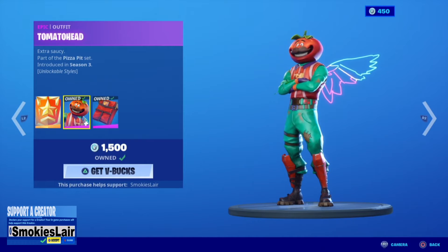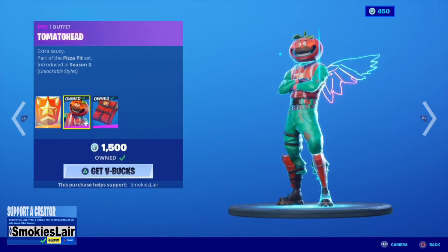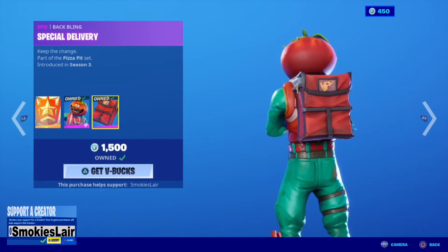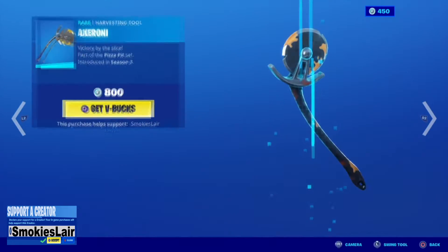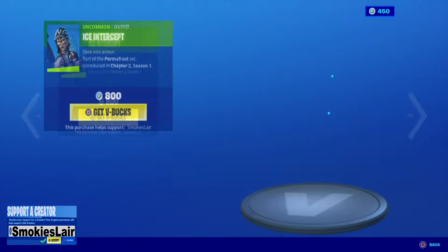We got the Tomato Head. He's got two different styles, and more with the challenges to unlock, and an amazing back bling. So come on, check him out if you haven't already. Amazing, amazing skin.